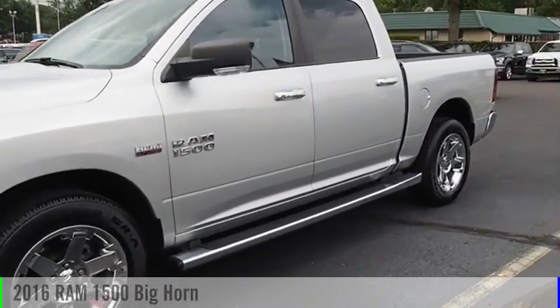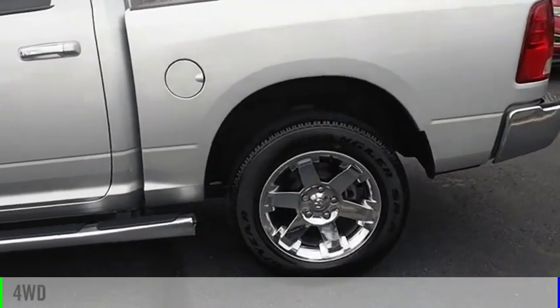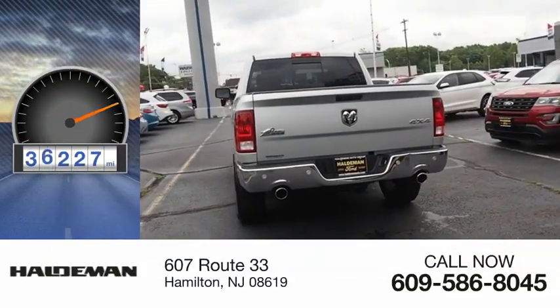We are pleased to show you the 2016 1500. This vehicle is powered by a four-wheel drive, eight-cylinder, 5.7 liter engine. This vehicle has less than 40,000 miles.